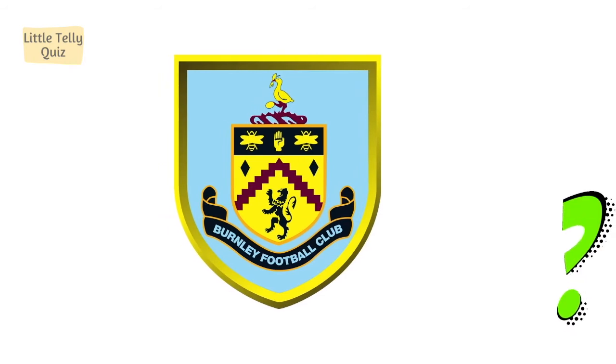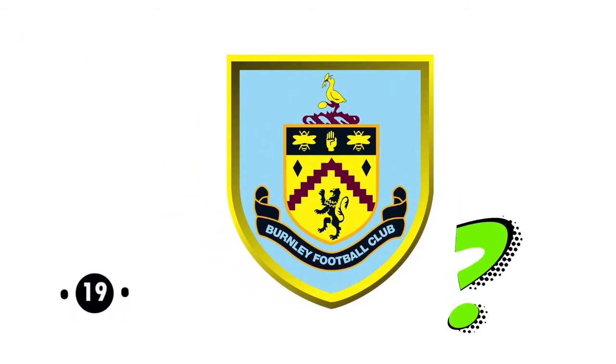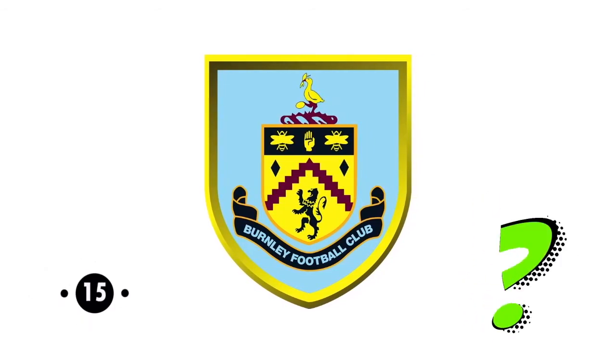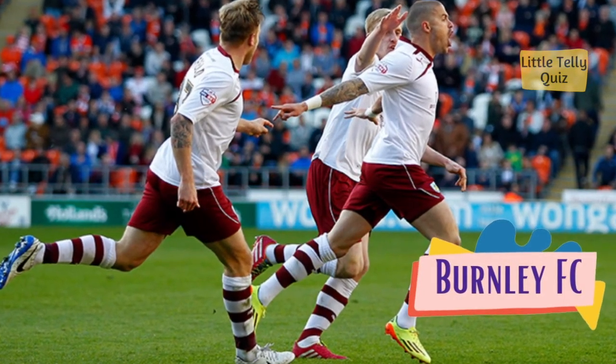Can you identify this football club logo? The answer is Burnley FC.